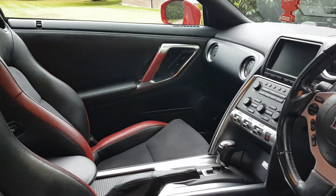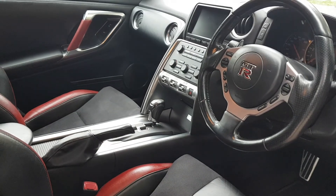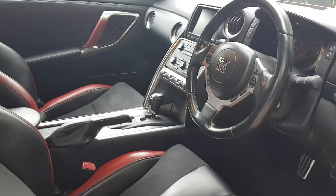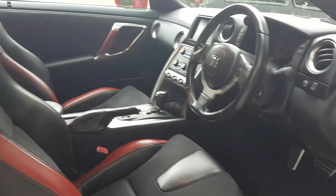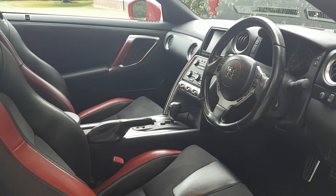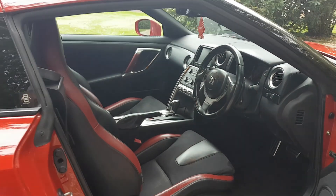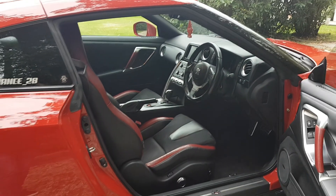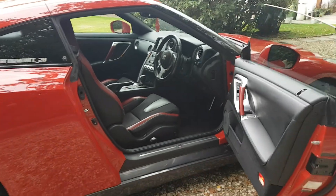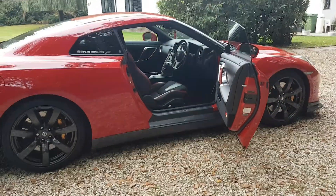It has a stage one remap — rolling road figures suggest 536 horsepower, so it is a weapon. For those of you that know your GTRs, you'll know this is a very lovely example. It's all written up on my website at www.streamcars.co.uk. I look forward to seeing you — no test drives unless you're buying.